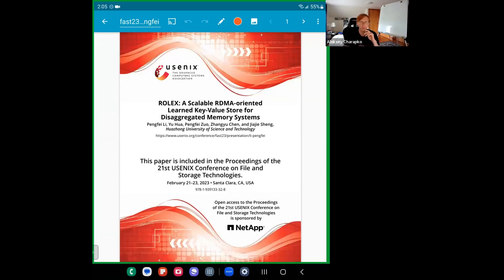Hi everyone. Today we're going to talk about Rolex, a scalable RDMA-oriented learned key-value store for disaggregated memory systems. I don't have the slides for this presentation since we don't have the volunteer speaker and I didn't really have time to prepare the slides.